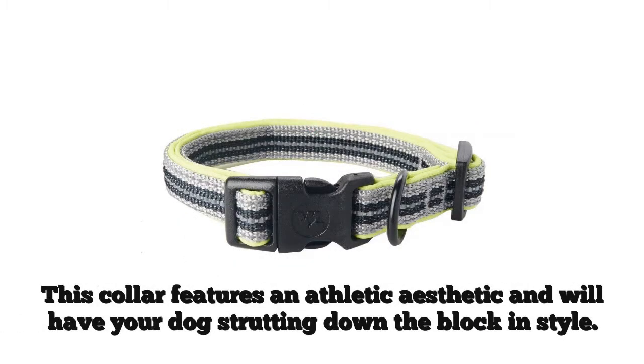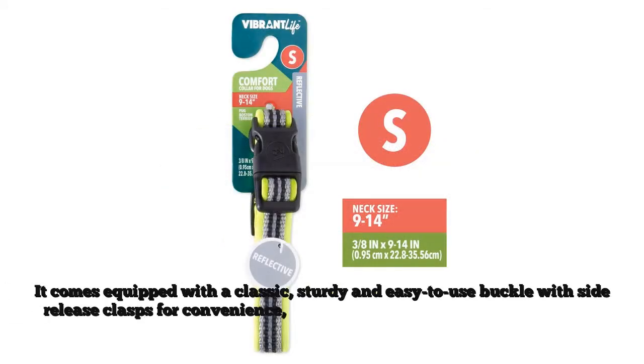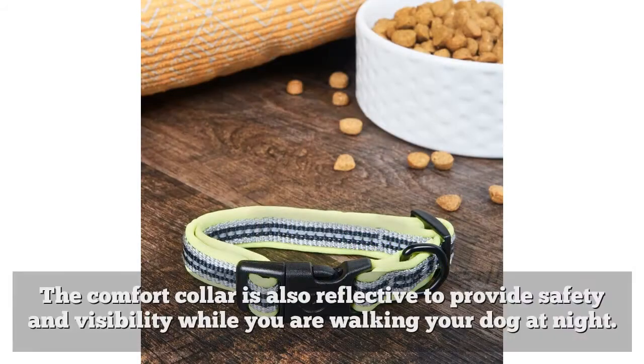This collar features an athletic aesthetic and will have your dog strutting down the block in style. It comes equipped with a classic, sturdy and easy-to-use buckle with side-release clasps for convenience, as well as a metal D-ring for ID tags and leash attachment. The Comfort Collar is also reflective to provide safety and visibility while you are walking your dog at night.